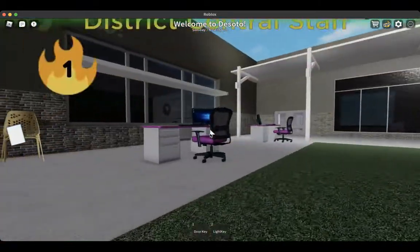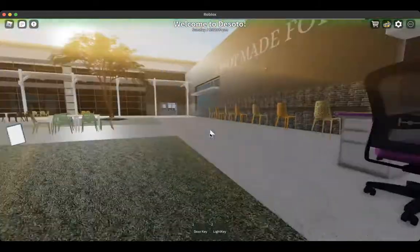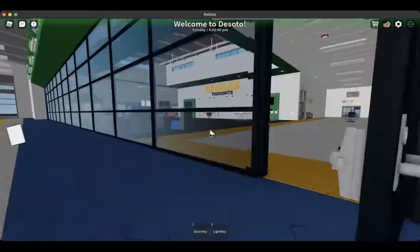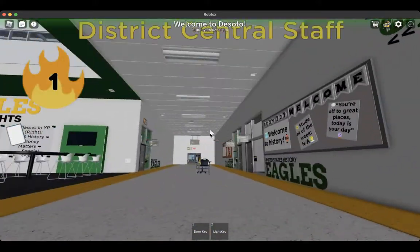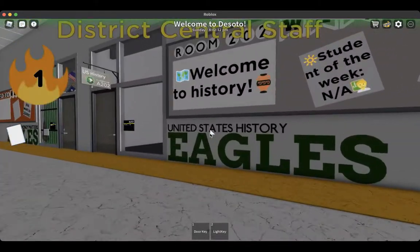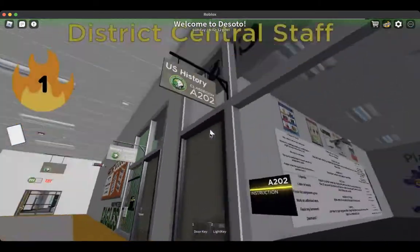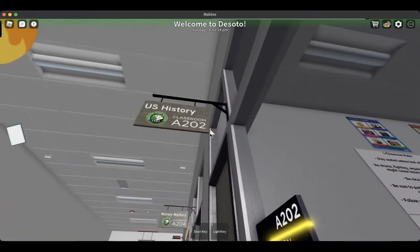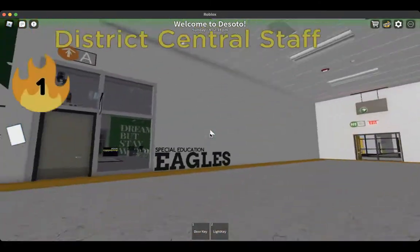We are currently undergoing some renovations to our classrooms, so ignore random desks in the hallway. Over here is our first pod — this is the most important part of this video. Pod 1 has marked A room numbers, meaning you're in pod 1.